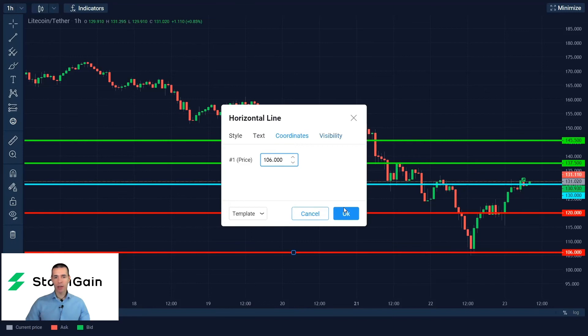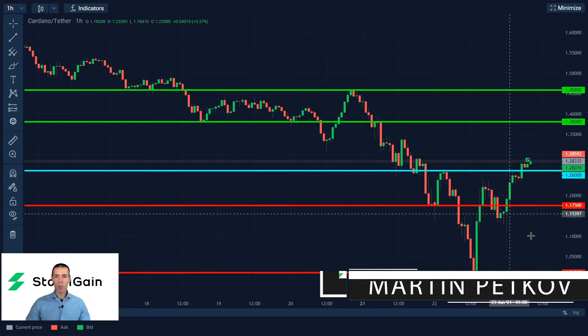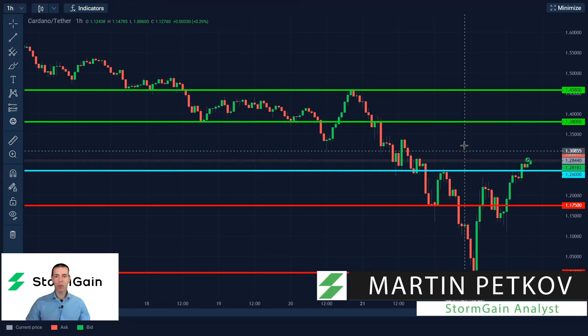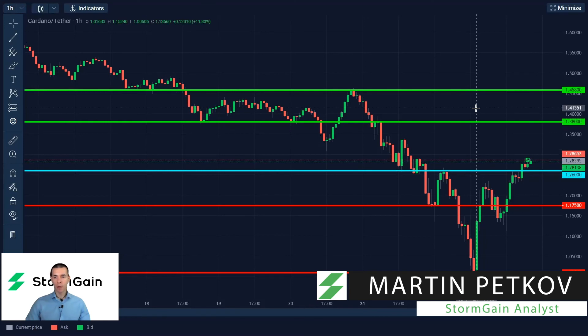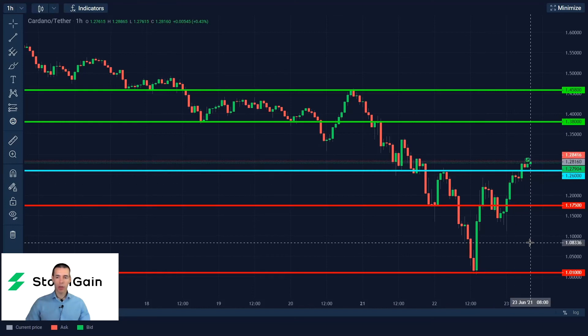And finally, we're taking a look at what's going on with Cardano. I like 1.26 as my pivot point to initiate long positions, with targets of 1.38 and 1.458. Conversely, below 1.26, selling Cardano with targets of 1.175 and 1.01.